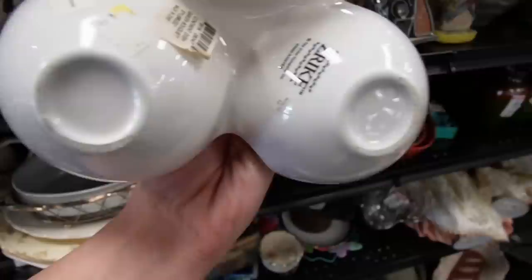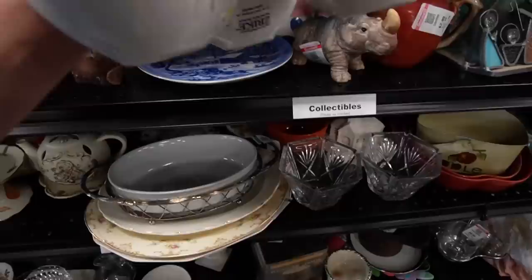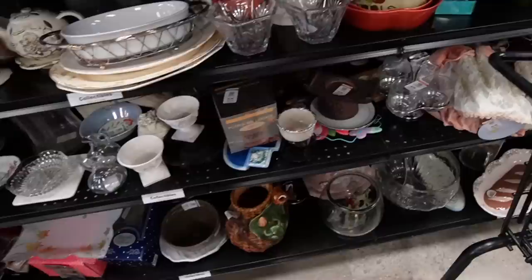This is darling. What is this? This is Zrike, hand painted — the Zrike company. It has a crack on it. That's Bed Bath & Beyond. Would you have guessed that? I bet not.